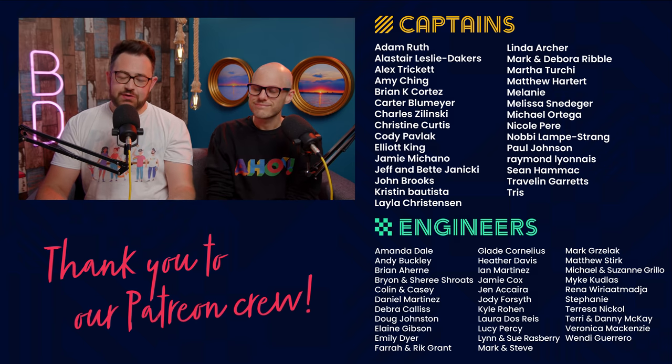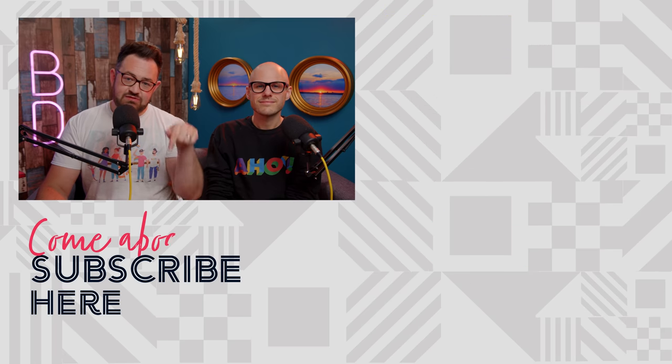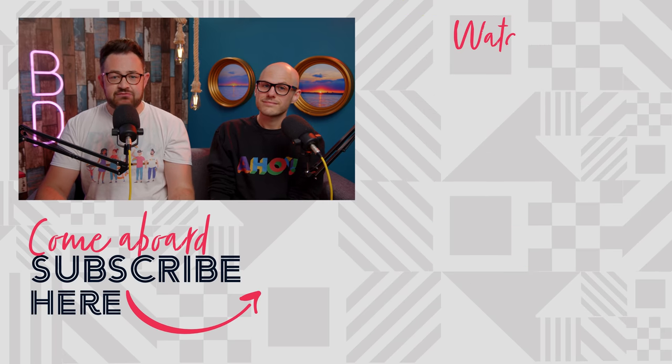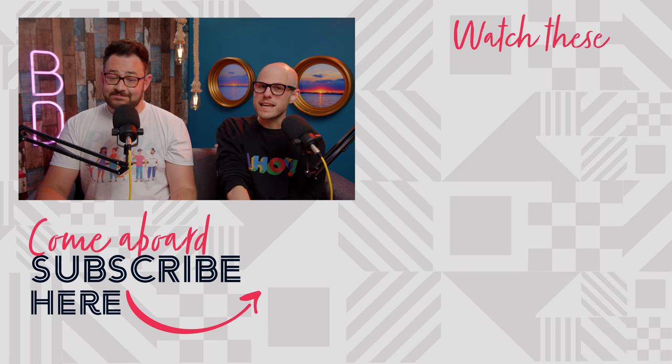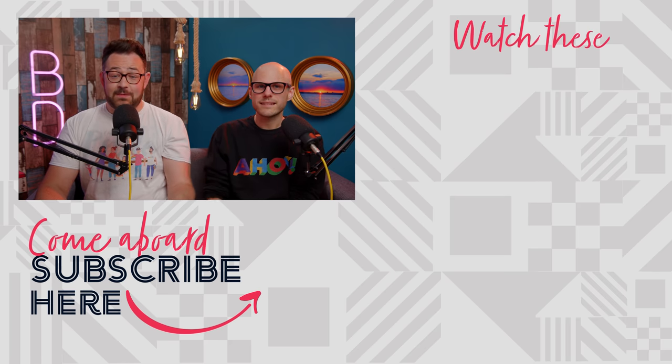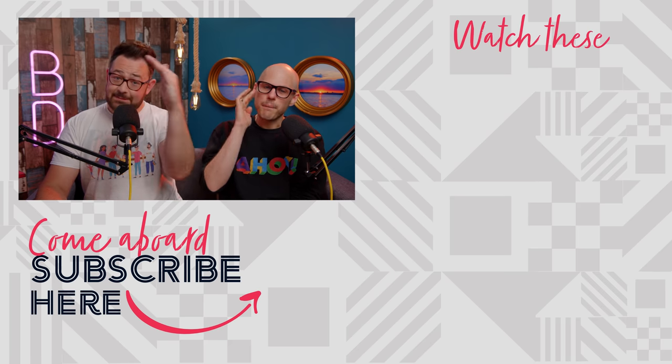That's it for this episode. We really do hope you enjoyed it. Please hit that subscribe button — we've got so much fun content on the way. Thank you so much to our patrons for supporting us. You can find out more by clicking the link in the description below. The cruise captain this week is Nobby, so ahoy there Nobby. Happy cruising!